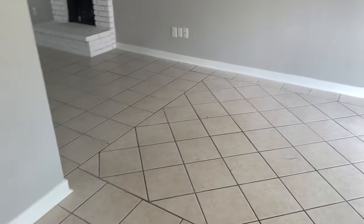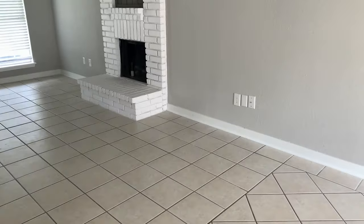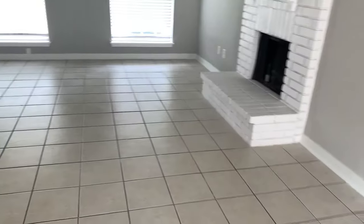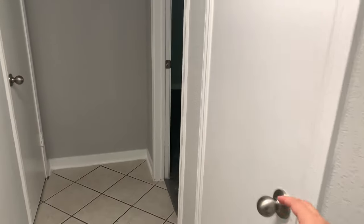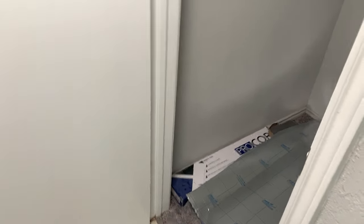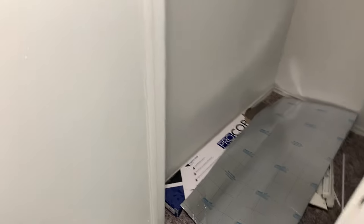I'll take you back outside in a minute after we show the house. Going this way we have a hot closet under the stairs — they left the leftover tile, so that's good. And another closet here, so that'll be good for storage.